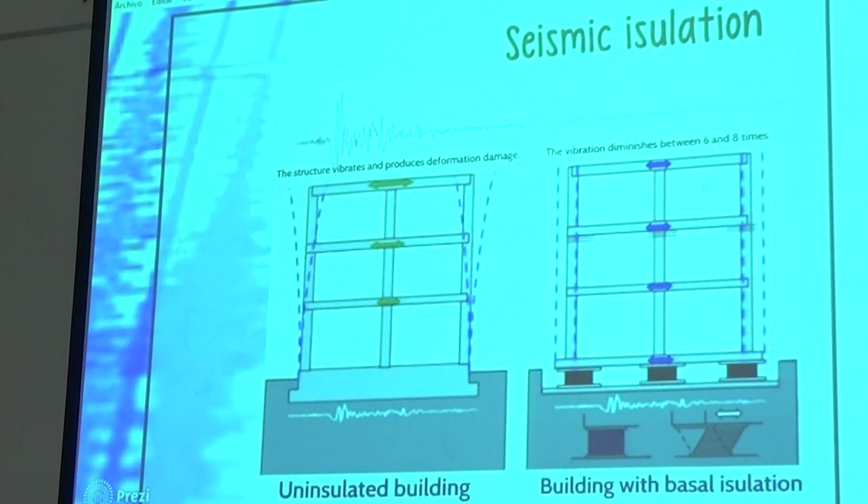Seismic insulation. We can see an uninsulated building where the structure vibrates and produces deformation and damage. In the case of a building with basal insulation, the vibration diminishes between six and eight times.